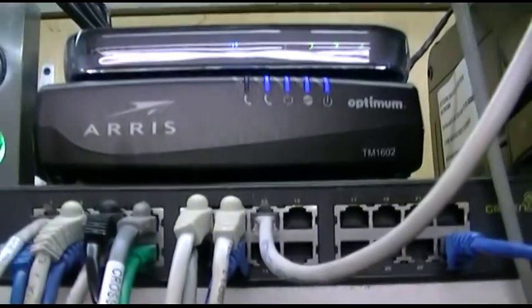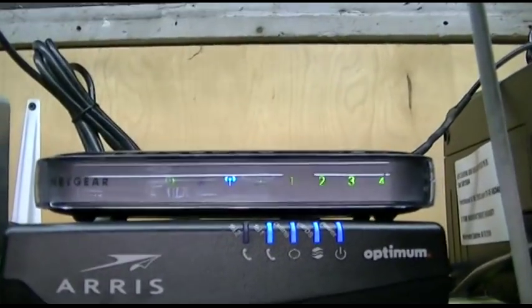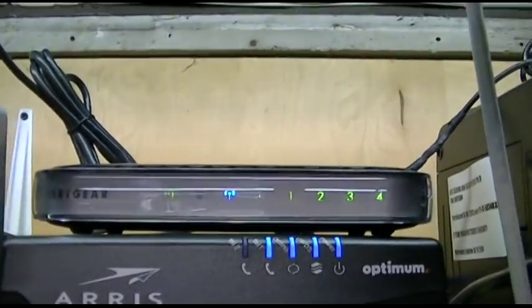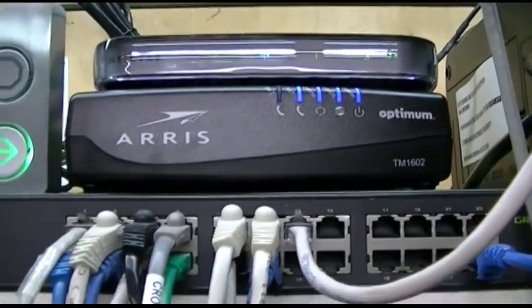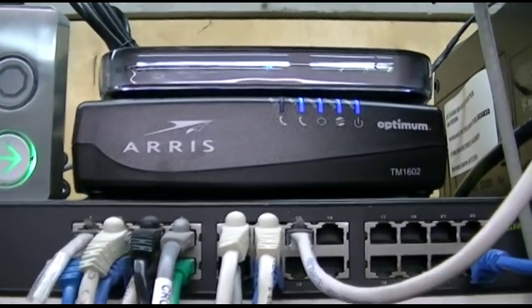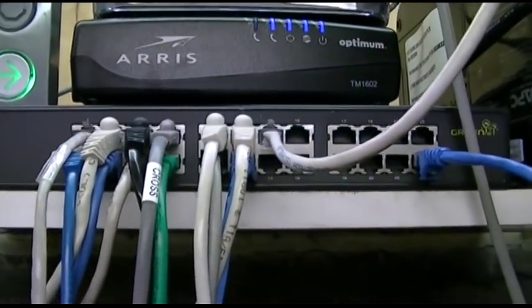Replacing the modem didn't fix the network problem. I also RMA'd the router under warranty, they replaced it, I put it in — same problem. Now I needed to start dumbing down the network to isolate the cause.